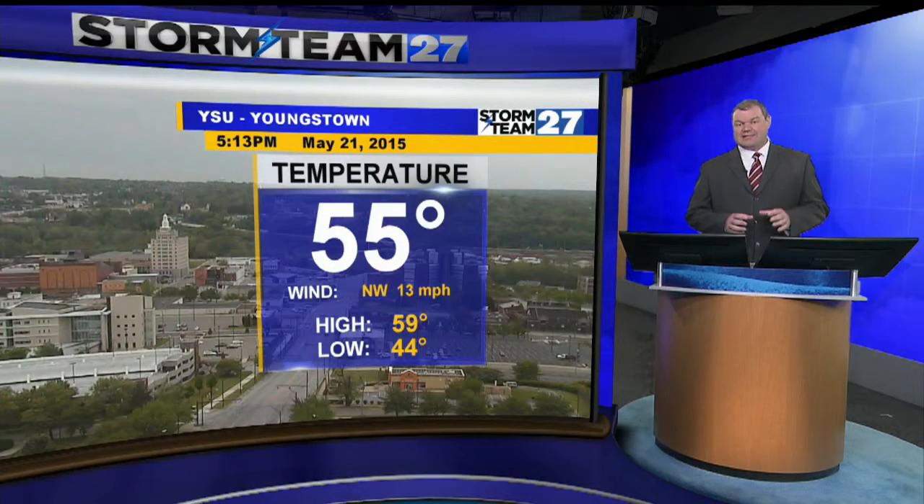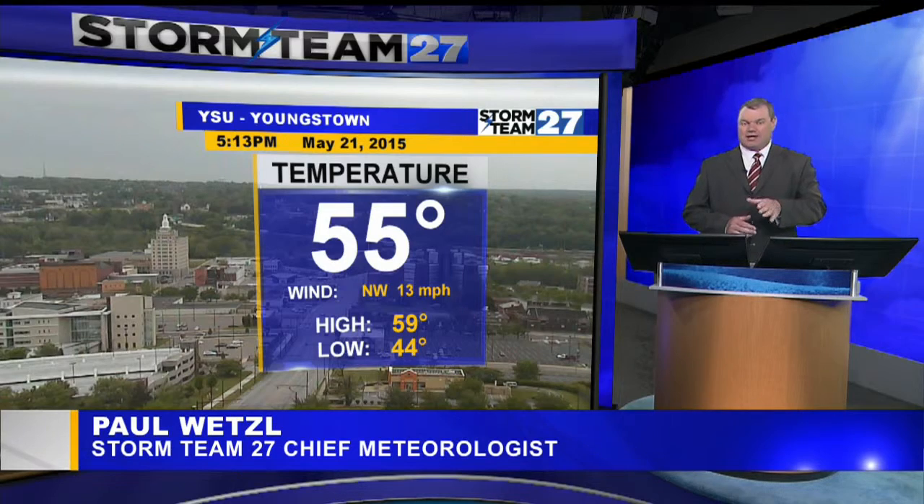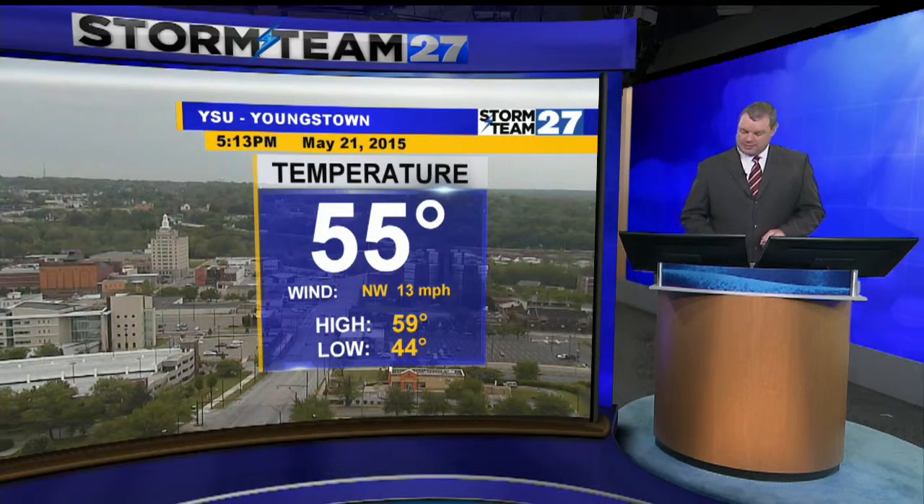Cooler temperatures around again today, and we'll have them around again tomorrow, and especially tomorrow night. But that summer heat and humidity is returning, and it'll be around as we go into next week.